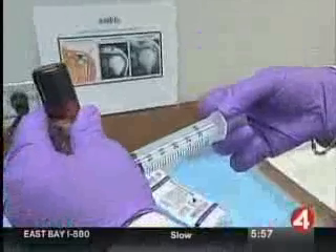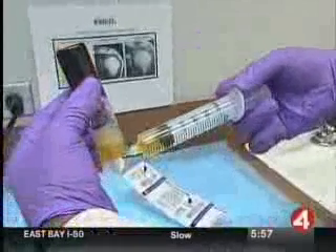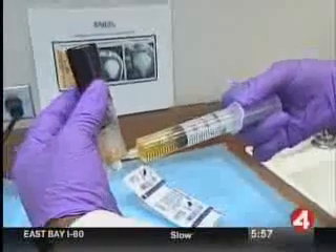The possible uses for platelet-rich plasma therapy in other parts of the body are promising. Now we're working into other areas like the rotator cuff and even things like disc regeneration or cartilage regeneration, which are really major problems for millions of people. In Menlo Park, Russ Katsumoto, KRON 4 News.